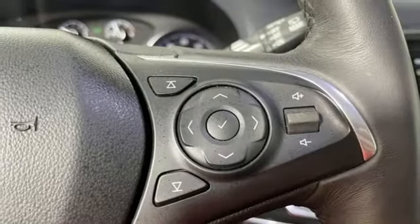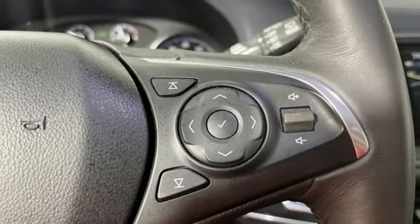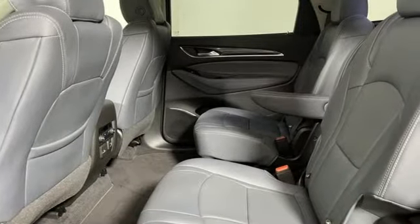Voice activation, hands-free liftgate, memory exterior door mirror settings, and automatic transmission.